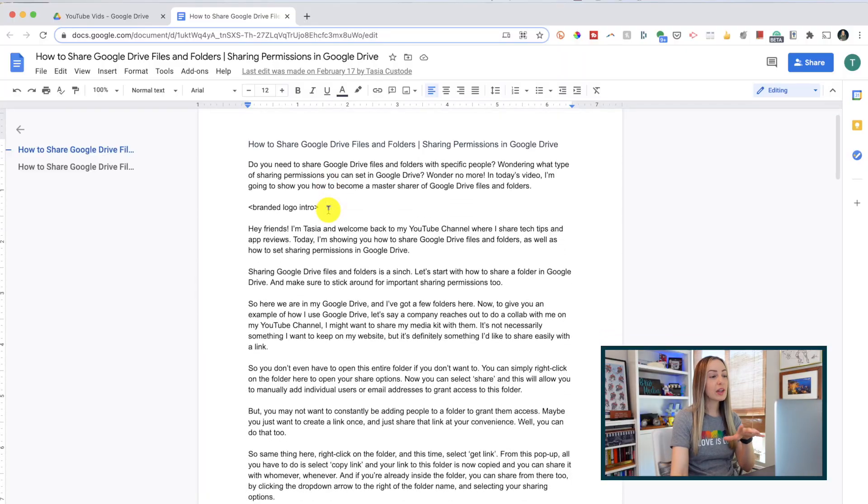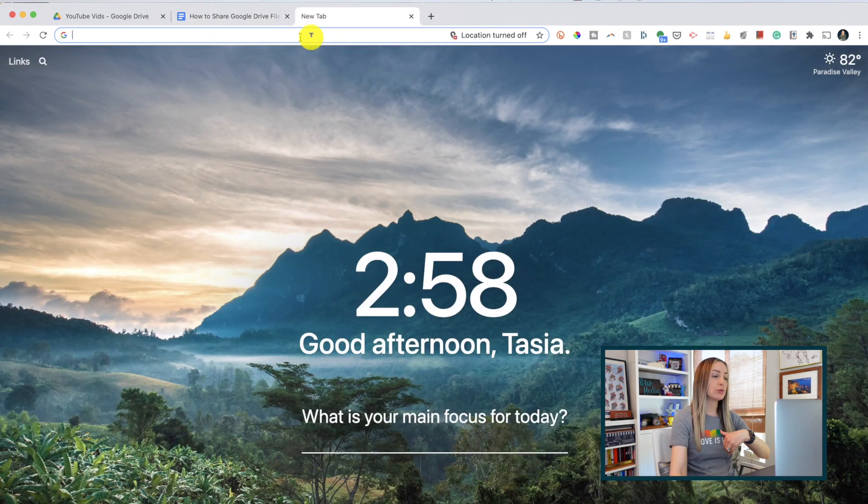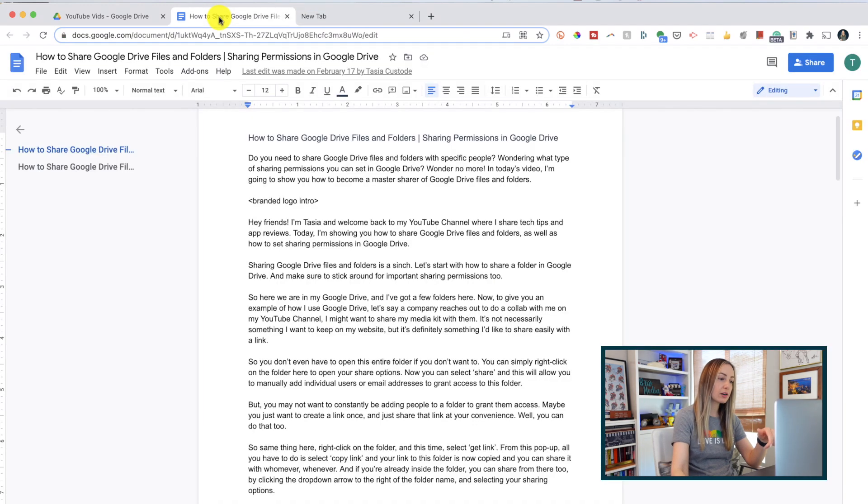Tip number 6: find and insert links without even leaving the file you're working in. So let's say you're working on a file and you easily want to find and insert a hyperlink. Sure, you could open up another tab, search for the website, and then copy and paste it back over into your file, but that would take way too long.